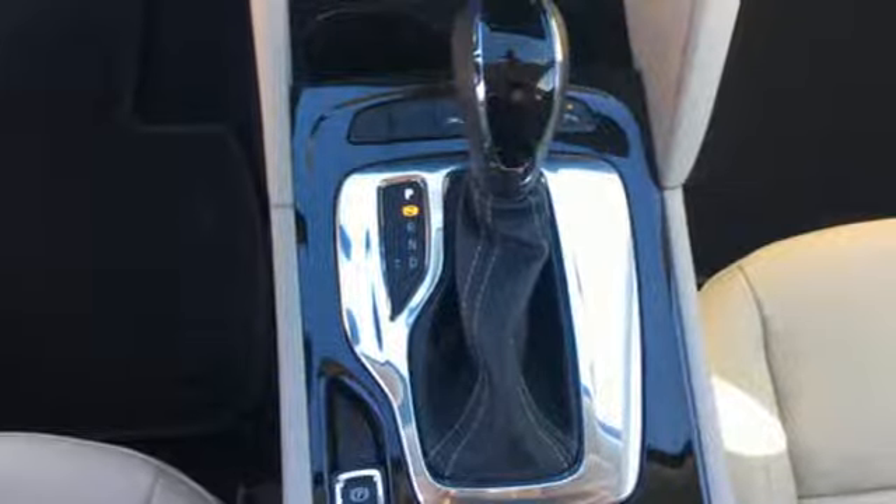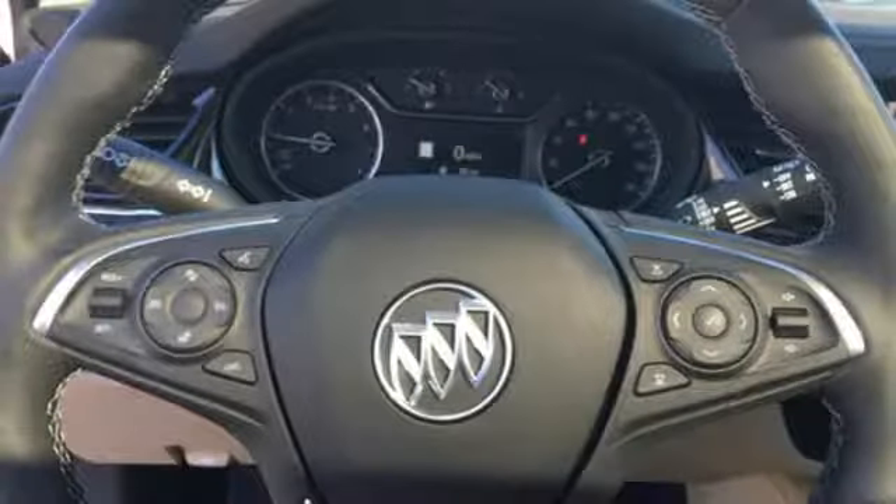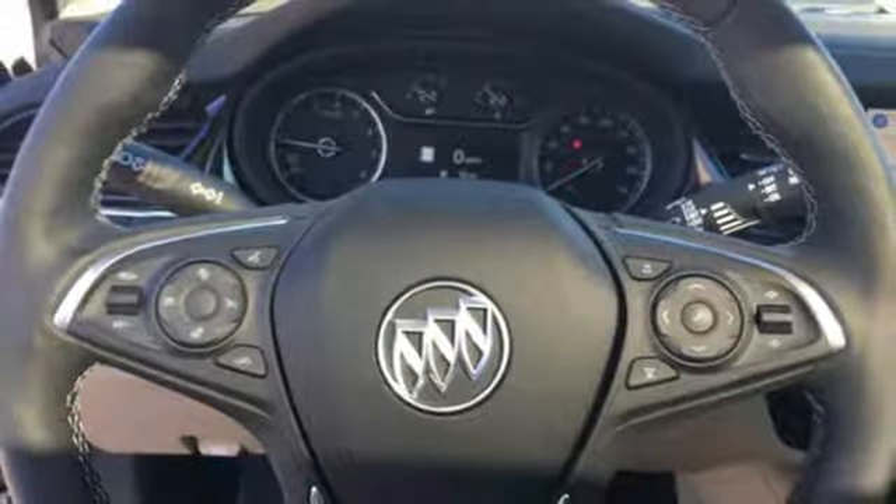Turbo inline four cylinder engine, hands free lift gate, gas pressurized shocks and automatic transmission.